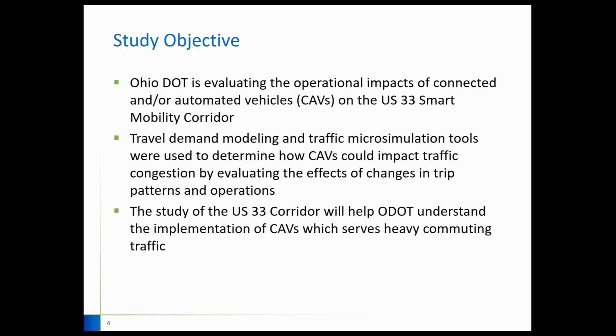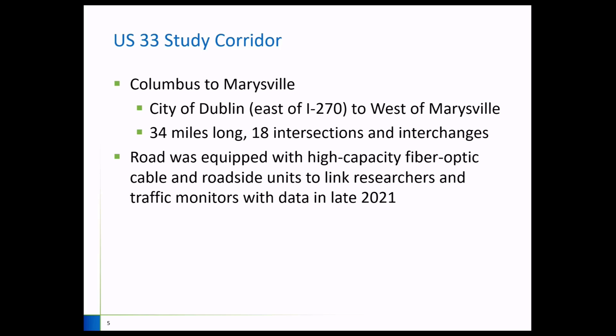The study corridor is a pretty long corridor — non-traditional at 34 miles long with 18 intersections and interchanges. Most of them are interchanges. The west end limits are at the city of Marysville, where we have the Honda manufacturing plant. They are one of the interested parties in this study, wanting to test their upcoming CAV-featured vehicles along this corridor.